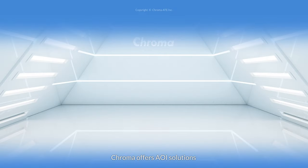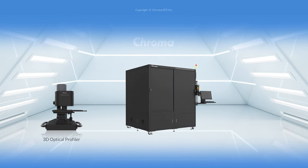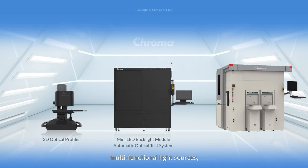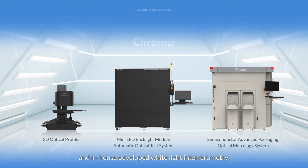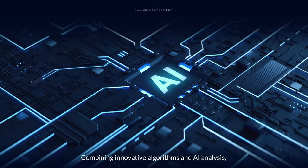Chroma offers AOI solutions that are equipped with high-resolution optical imaging, multifunctional light sources, and in-house developed white light interferometry. Combining innovative algorithms and AI analysis,